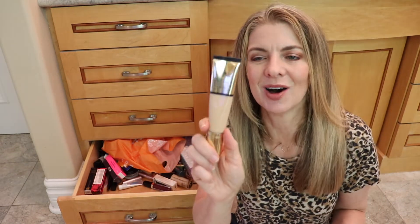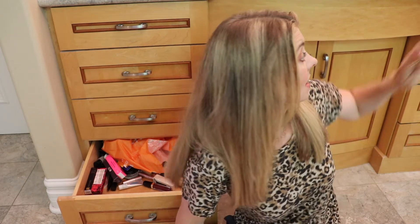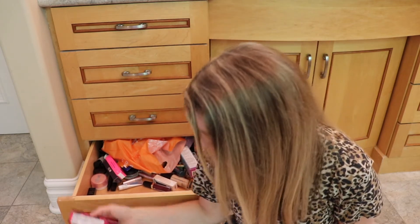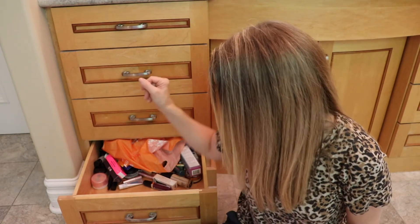Estee Lauder Futurist Hydra Rescue Moisturizing Foundation — this is a great foundation. I feel like maybe I should put it in my current rotation because I really do like it. Here's a box from Pat McGrath — this must be the Bronze Temptation foundation, full size, and I haven't opened it yet. Definitely hanging on to that. Estee Lauder Little Black Primer — this is my holy grail mascara primer, hang on to that.